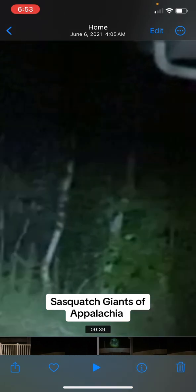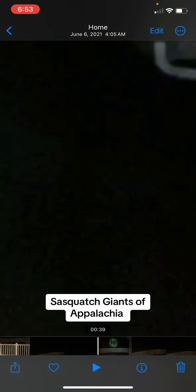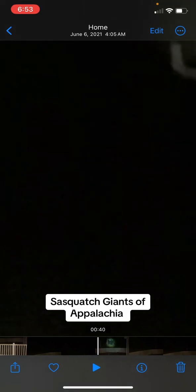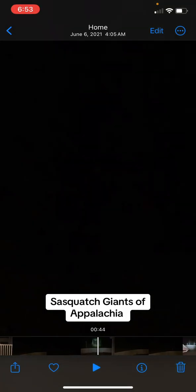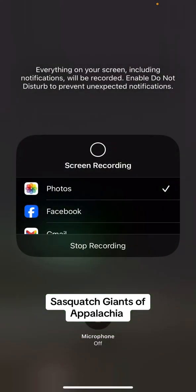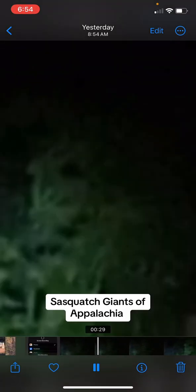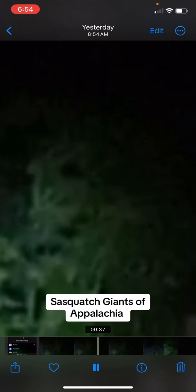You can see one of them walking through there right there — you can see the vegetation moving as they're walking. Wait, let me go to this other video that shows it better. It looks like there's another one right there with him, looks like a smaller one right there with him.